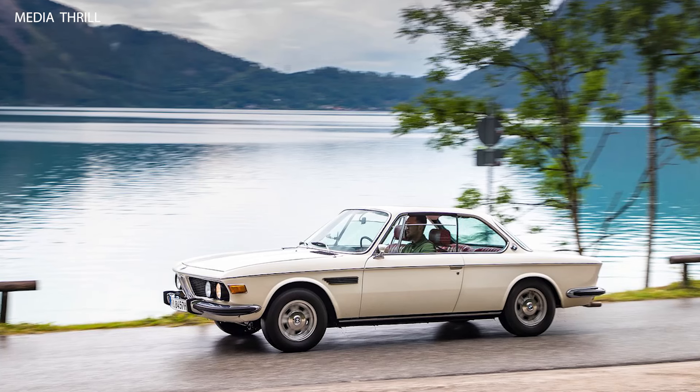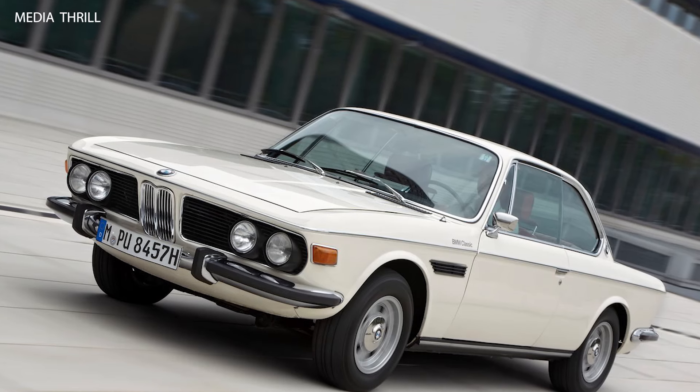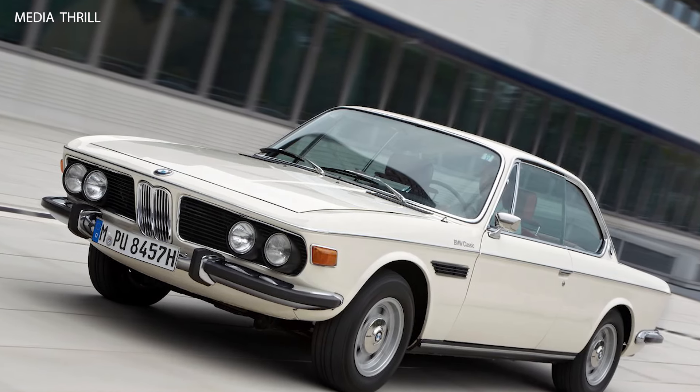Four-wheel disc brakes: it was one of the first BMW models to feature four-wheel disc brakes as standard, providing excellent stopping power and improved safety.